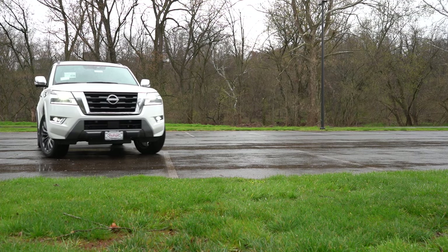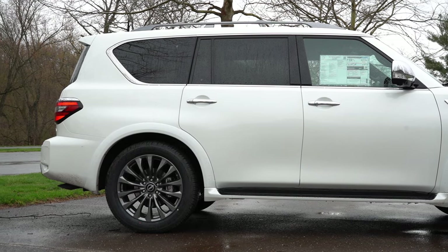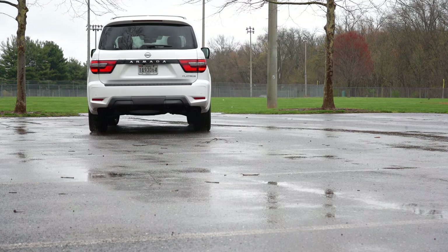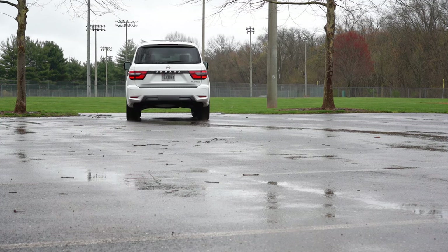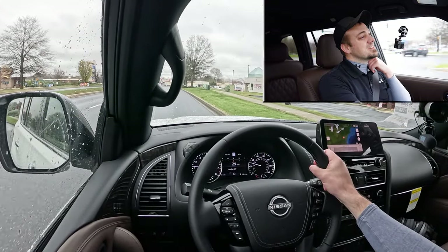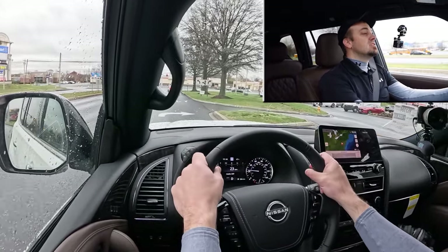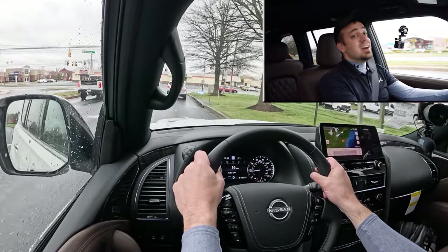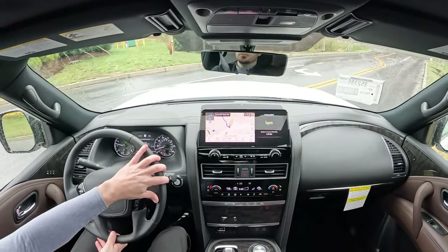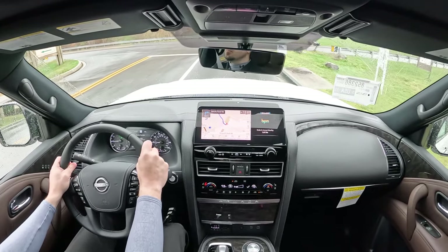Touching on suspension and handling: up front you get an independent double-wishbone front suspension, and in the back an independent double-wishbone rear suspension as well, with front and rear stabilizer bars, plus an auto-leveling rear suspension. Overall, this thing rides incredibly smooth — I honestly didn't expect that either. As for steering feel, it leans on the heavier side of things, which I personally like. It is definitely not a loose steering feel, so no issues there at all.